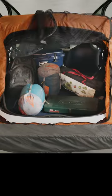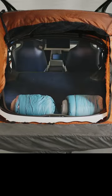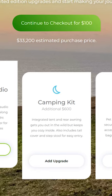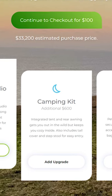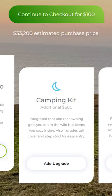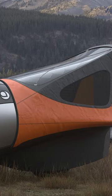The design looks more robust than the physical prototype we've seen before. The camping kit is an add-on at checkout. The description reads: the integrated tent and rear awning gets you out in the wild but keeps you cozy inside. It also includes a tail cover and step stool for easy entry.